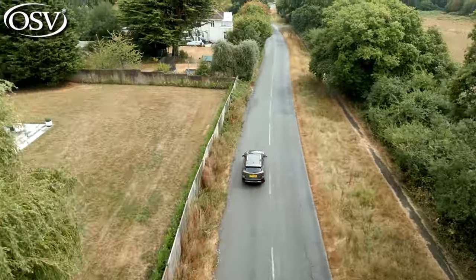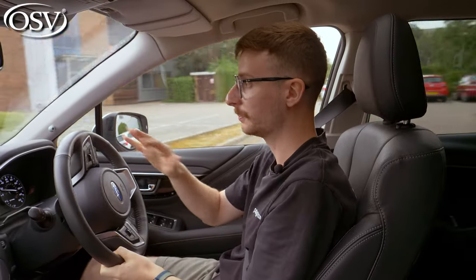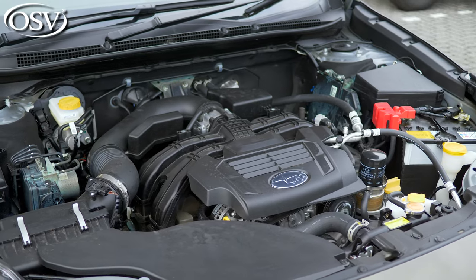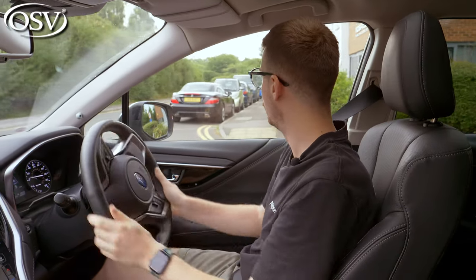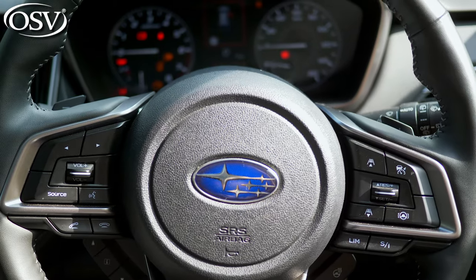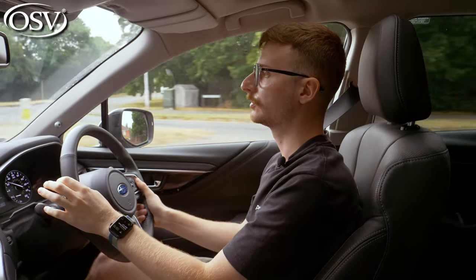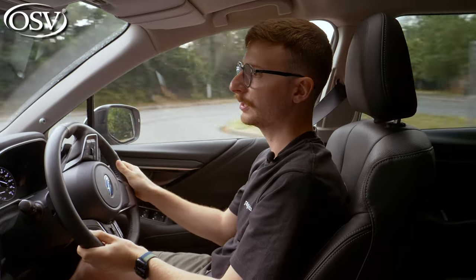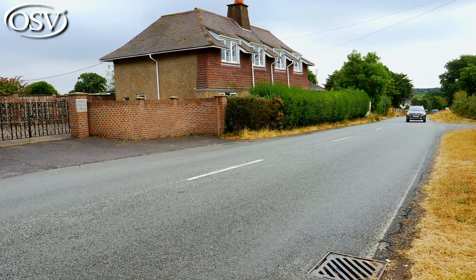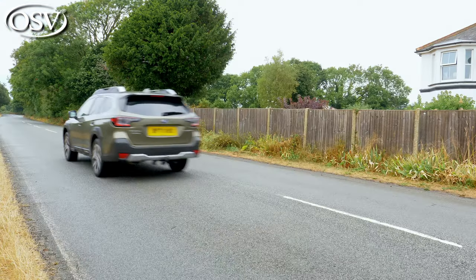Subaru has kept the powertrain lineup for the Outback nice and simple. There's just a single engine option, as the two-litre diesel has been completely dropped from the lineup. Under the bonnet is the 2.5i Boxer — a four-cylinder petrol engine mated to a CVT automatic transmission. An eight-speed manual mode can be activated by the paddle shifters behind the steering wheel. What's really interesting about this CVT is that Subaru has programmed in artificial steps to give the impression that the car has made a gear change, making the Outback feel surprisingly smooth and leisurely to drive.